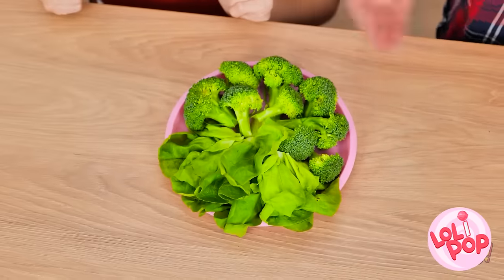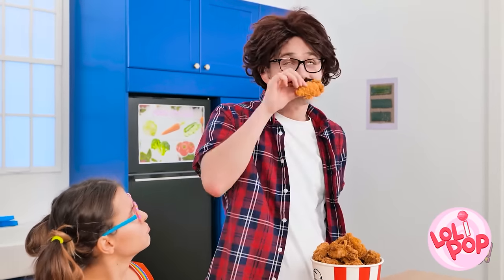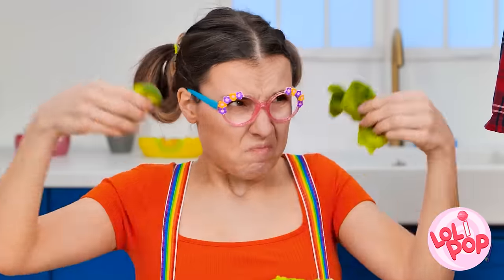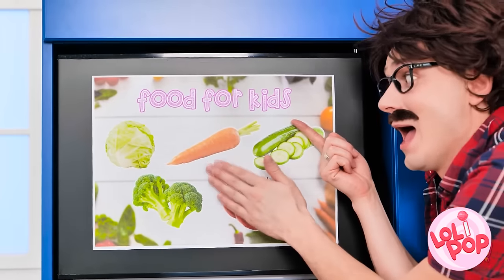Look what I've got! Some nice yummy vegetables and a bucket of fried chicken. I'm gonna enjoy this. Smell those spices. We need to talk. You get chicken and I get this? Ew. Hey, I don't make the rules. Look at the chart. Do you see any fried chicken on that?